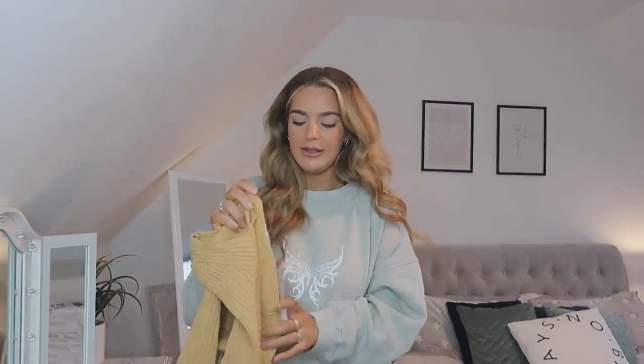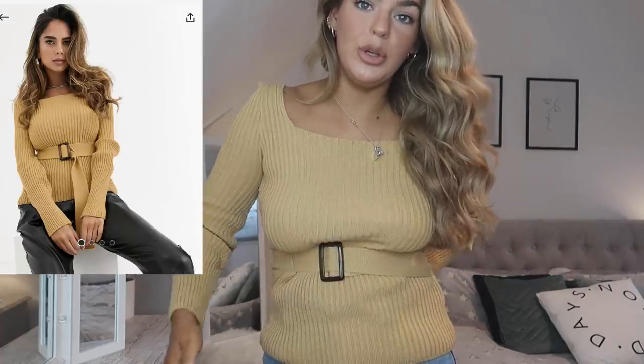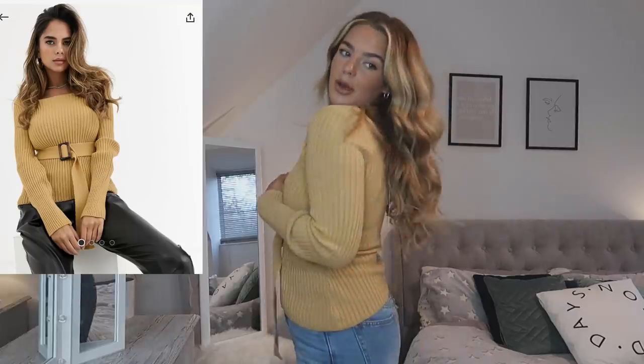I picked everything up in a size 10. But this top is not what I was expecting — this looks like a mum top. It did not look like a mum top on the model, and also there's nowhere to put the excess rope that you pull to make it tighter around your waist.